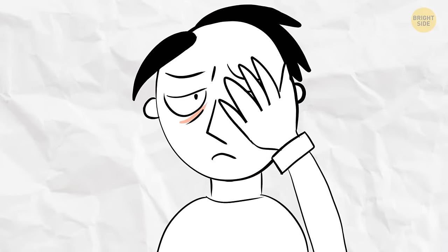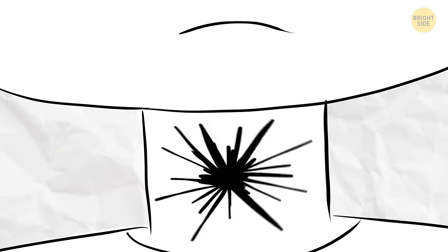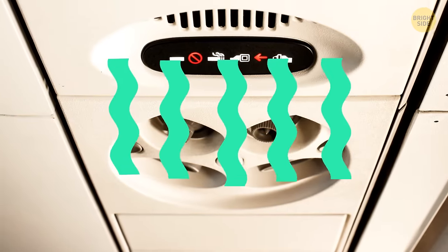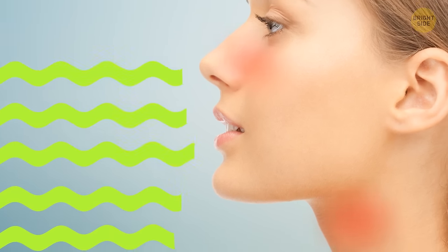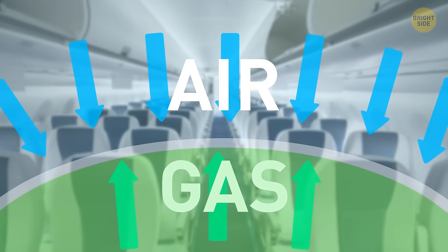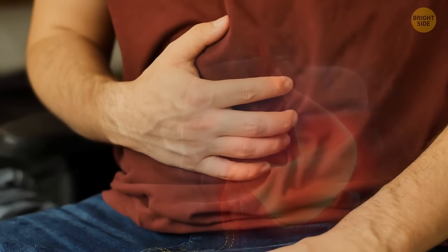You might also feel like you're coming down with a cold — your nose might get congested and your throat might start to tickle. Just remember that everyone else is feeling it too. It's that dry air again; it dries out your nose and throat, making you feel as if you have a cold coming on. You'll feel much better once you land and get off the plane. The lower the air pressure, the more gases expand — and this law also works inside your stomach and intestines.